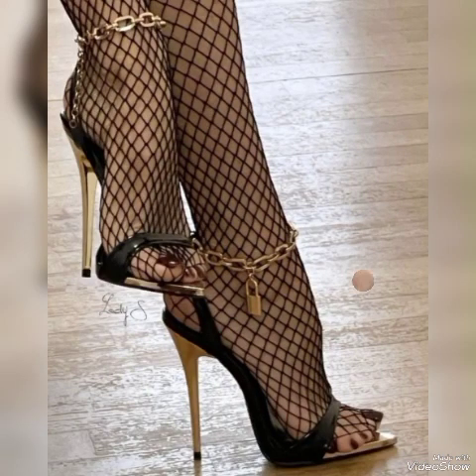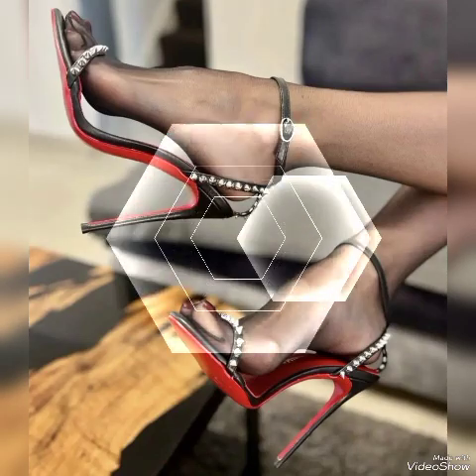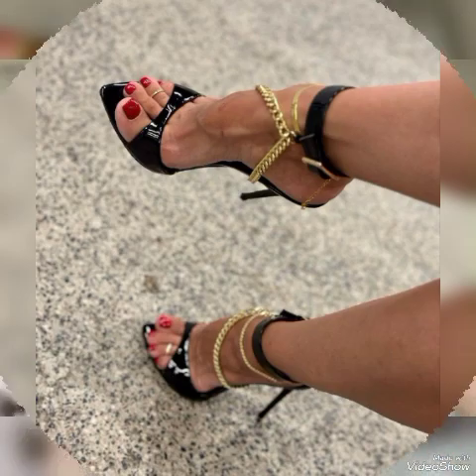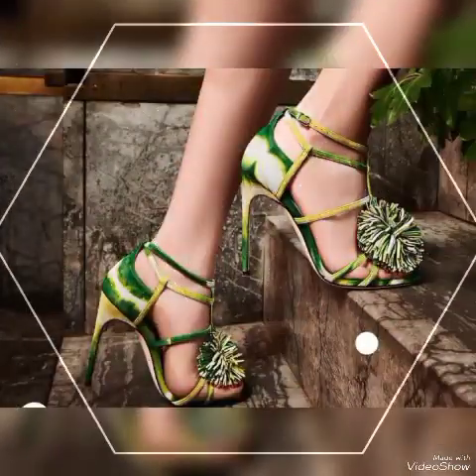Hello friends, how are you? I hope you all are fine. Welcome back to my YouTube channel. Today in this video I talk about different colors and different designs of beautiful high heel sandals for women.